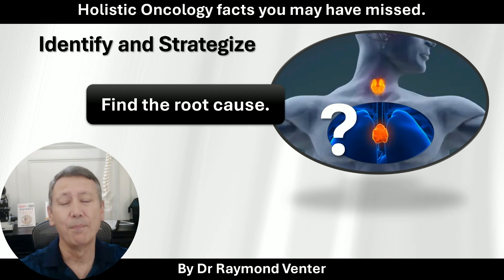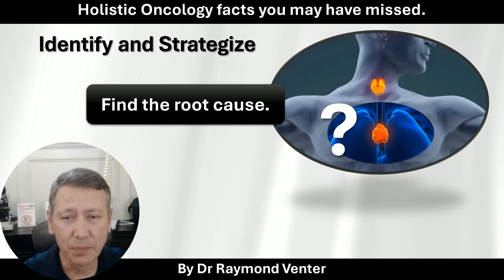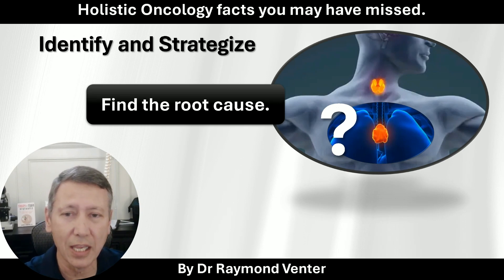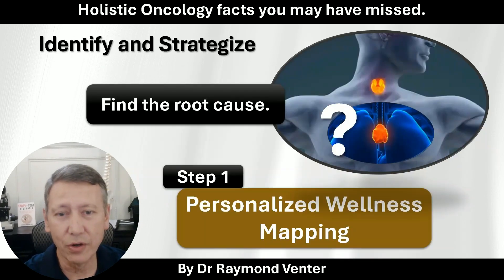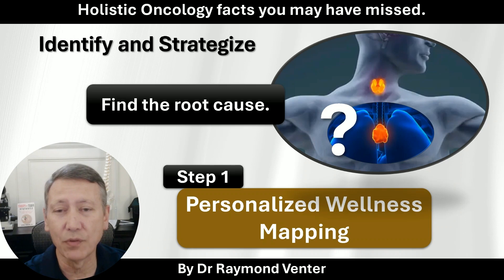So we first have to identify that before we can have a strategy of treatment. Strategy of treatment means we have to look at the entire body and ask: where is it failing? To make sure the strategy is a meaningful strategy — not just to overcome the cancer, but also to be cancer-free long term. We need to do a personalized wellness mapping to see what state the thymus gland is in, to know whether it needs support or not.